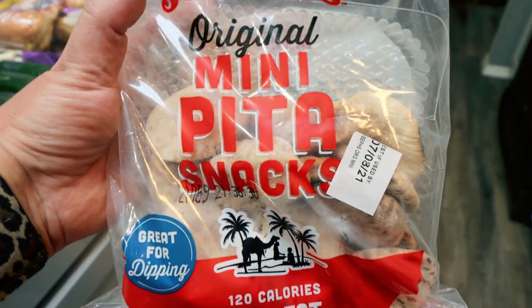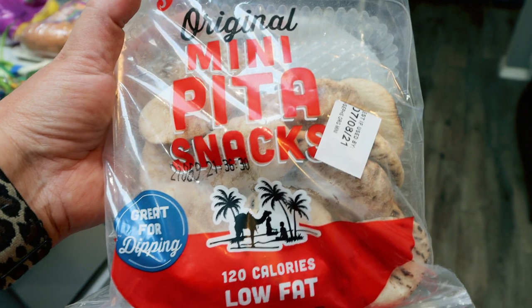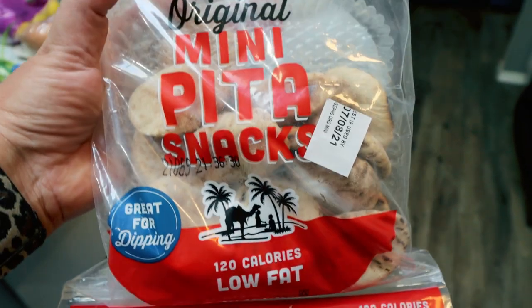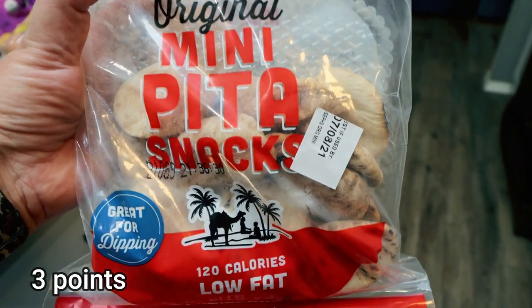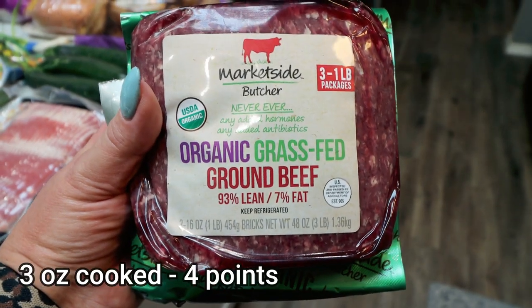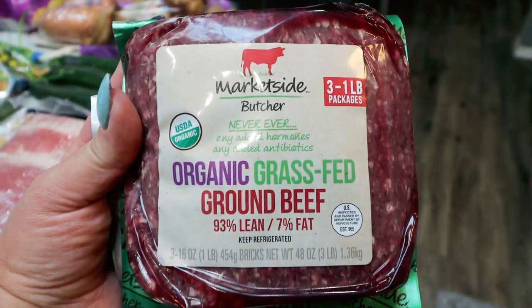Here's one of my new food finds from Joseph's Pita — these are the original mini pita snacks. I have some dip and hummus that I need to eat up, and I thought this would be perfect to dip into that. I think you get five or six of the little pitas for 120 calories. Points are here on the screen. The three pack of grass-fed, grass-finished organic 93/7 ground beef — this is such a great deal at Walmart and it's some of the best ground beef. It's just under $18 for three pounds.